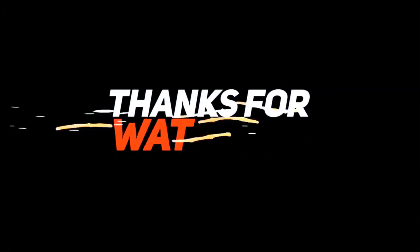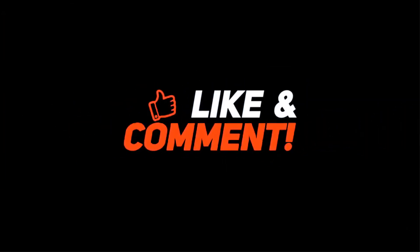Thanks for watching. Subscribe to our channel so that you don't miss any of our videos. Make sure to enable the notification bell icon and check the description below for links.